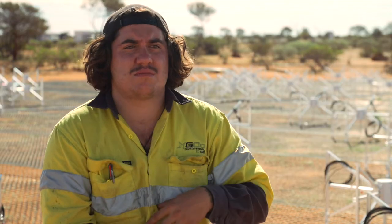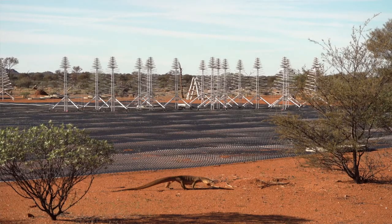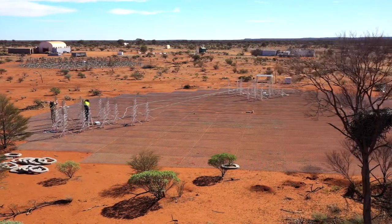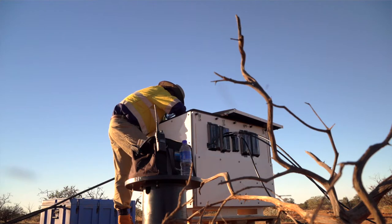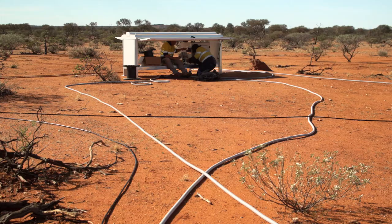The good thing I like about this project in particular is the location is good for me. I love working out here compared to a lot of the places I've worked, which has just been plant-based, big construction jobs. This is just out in the open — it's very different and interesting.